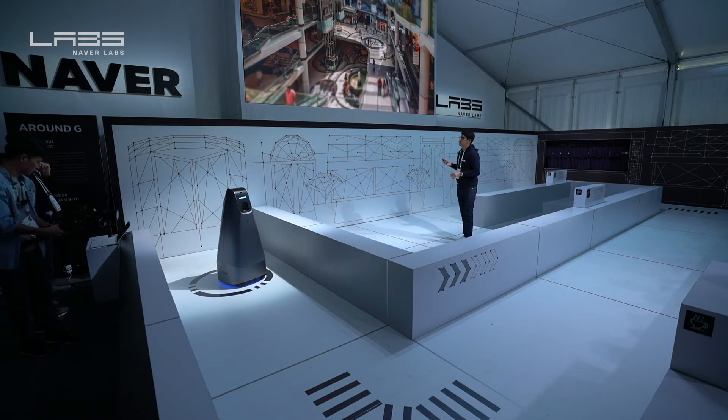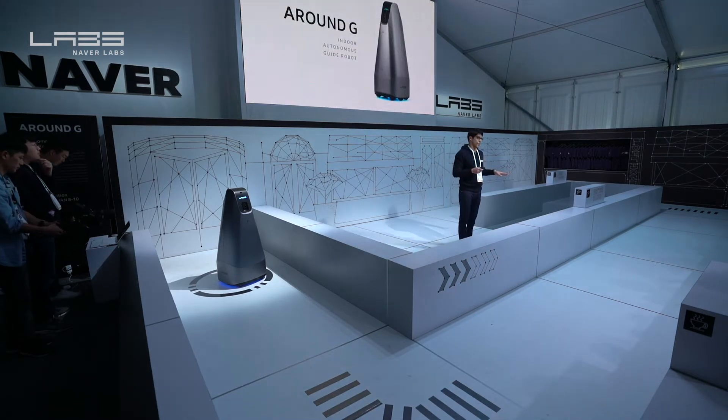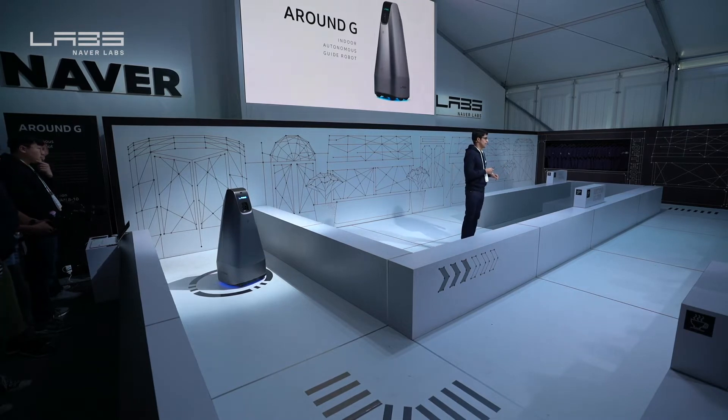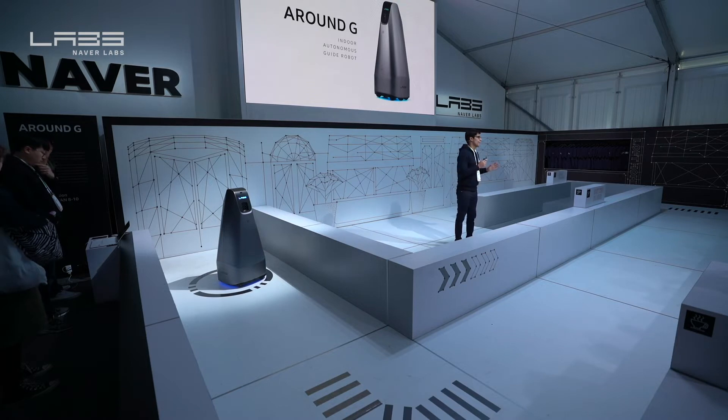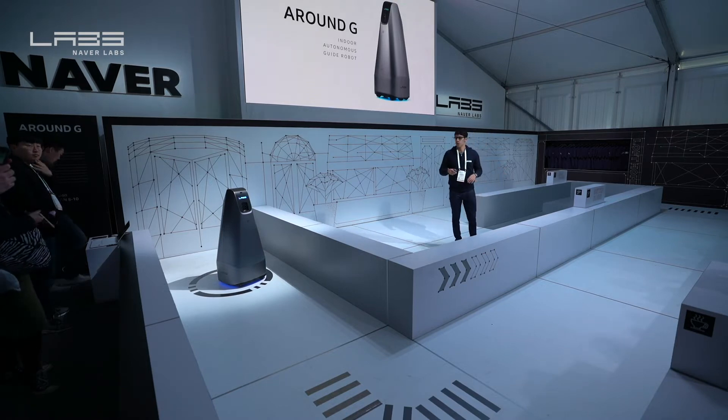Around G, which I'm about to introduce you to here today, is an autonomous guiding robot that's here to solve that problem. Around G is a culmination of neighbors' diverse technologies in robotics, AI, AR, and visual localization.